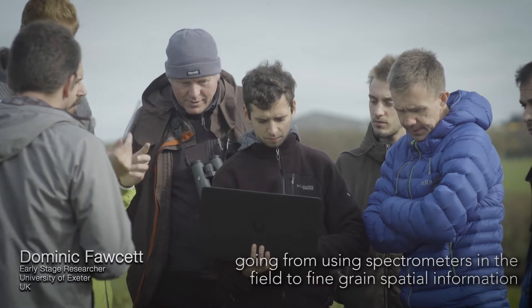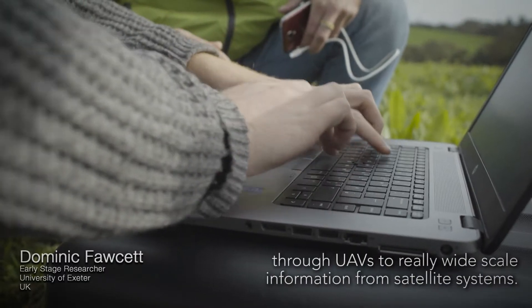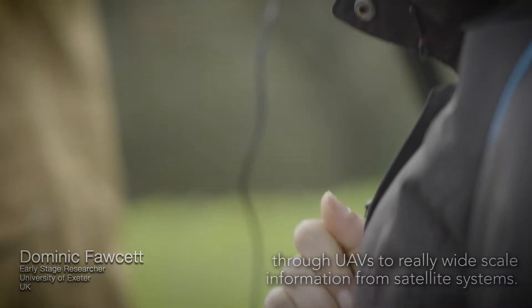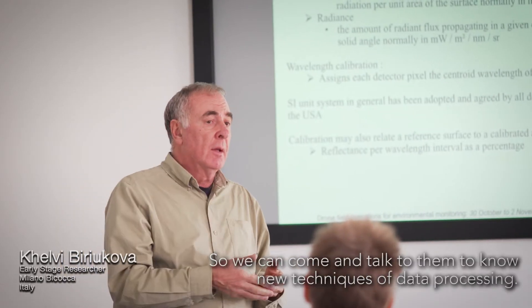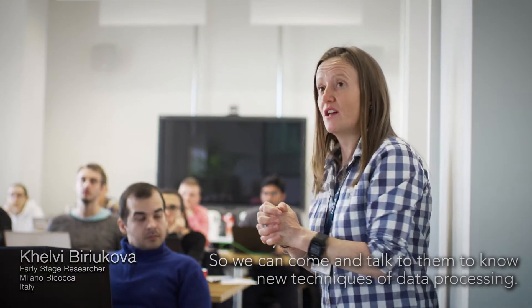The research we are doing is located at a variety of different scales, going from using spectrometers in the field to fine-grained spatial information through UAVs to really wide-scale information from satellite systems. This project is really good at connecting you to high-level scientists, so you can come and talk to them to learn new techniques of data processing.